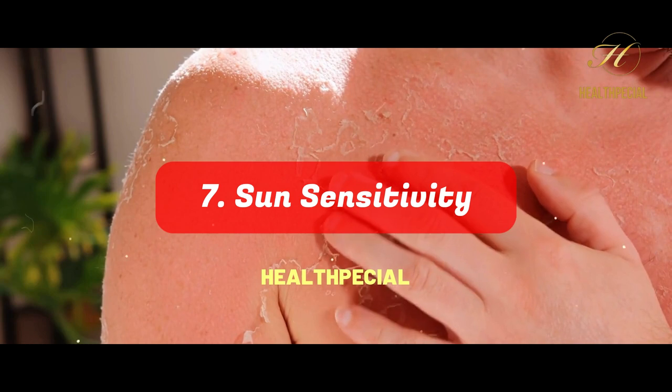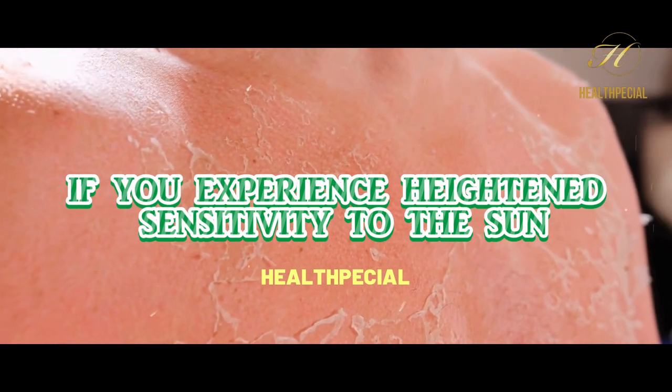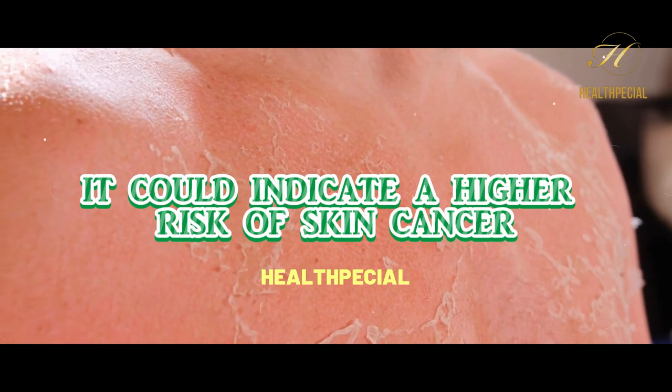Number 7: Sun Sensitivity. If you experience heightened sensitivity to the sun or find yourself getting sunburned easily, it could indicate a higher risk of skin cancer.